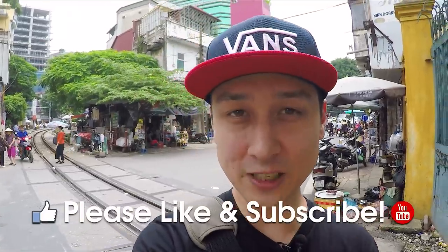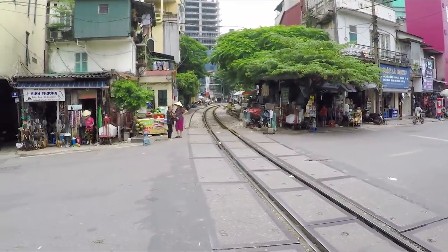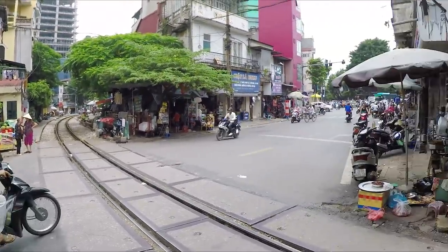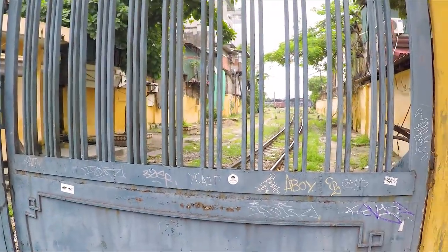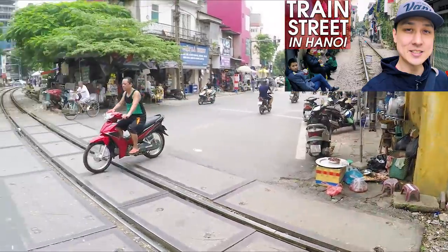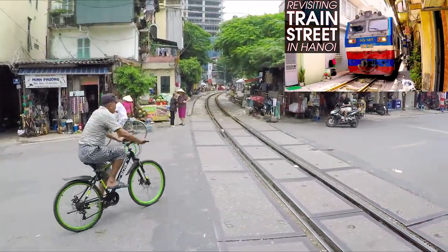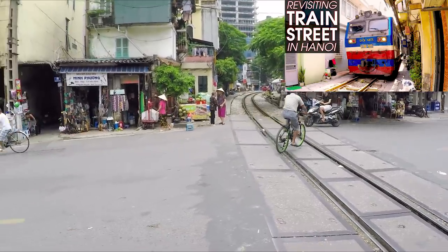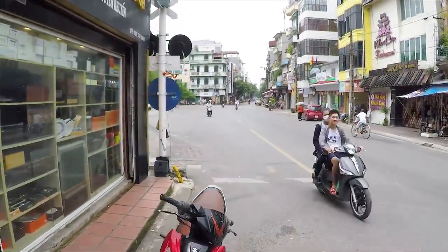If you're looking for Google Maps on how to get to this market, just check the description box down below. Don't forget to like this video and subscribe. Let's go! First of all, here we're on the northern side of the Hanoi railway station. You can see this blue gate. Right now it's closed because there's no train coming, but if you haven't seen my train street video, check it out here or look in the description box for the two links. It'll tell you how to get to this specific spot so you can watch the train, but we're going to go this way.